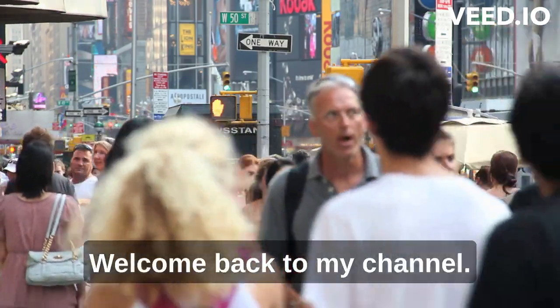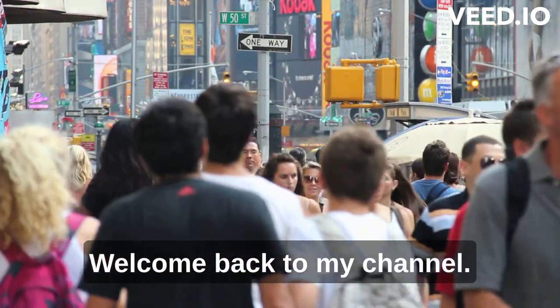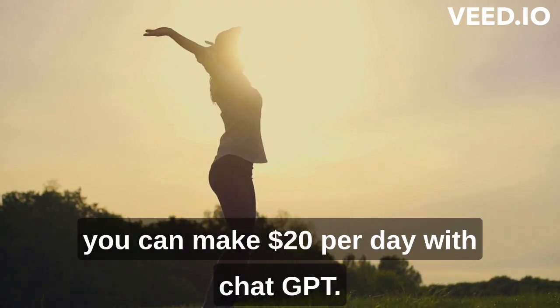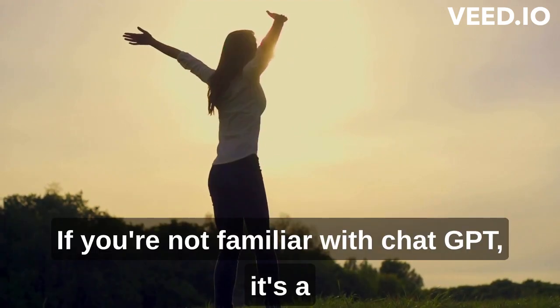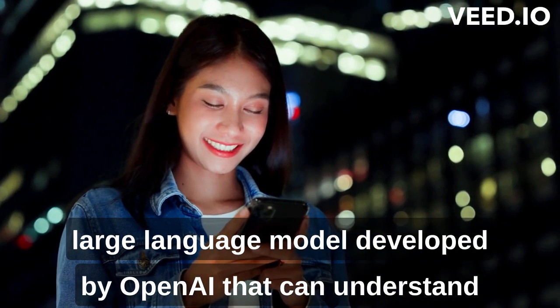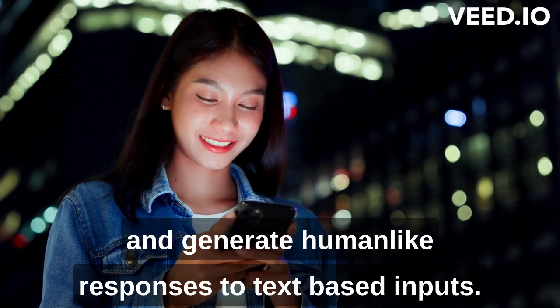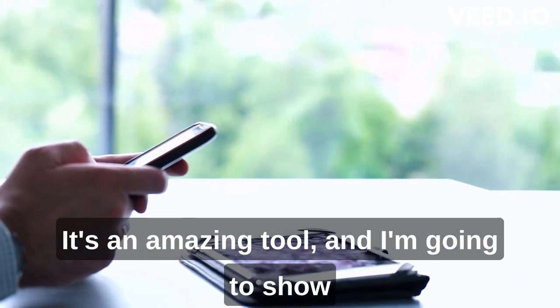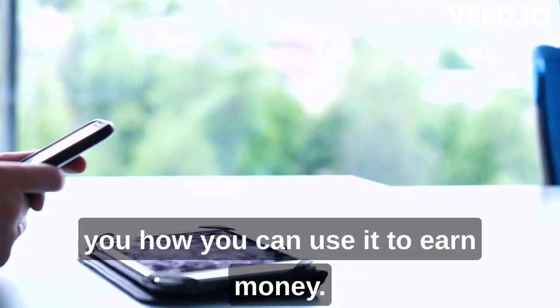Hey everyone! Welcome back to my channel. In today's video, I'm going to show you how you can make $20 per day with ChatGPT. If you're not familiar with ChatGPT, it's a large language model developed by OpenAI that can understand and generate human-like responses to text-based inputs. It's an amazing tool, and I'm going to show you how you can use it to earn money.